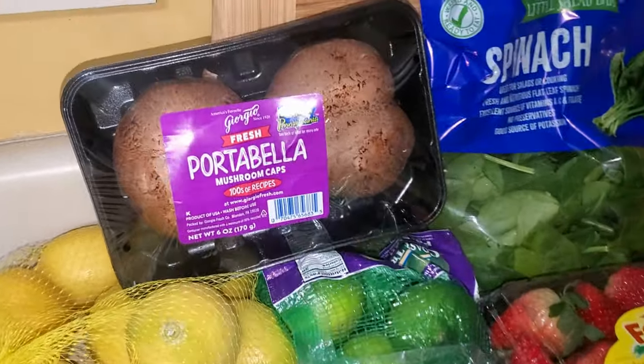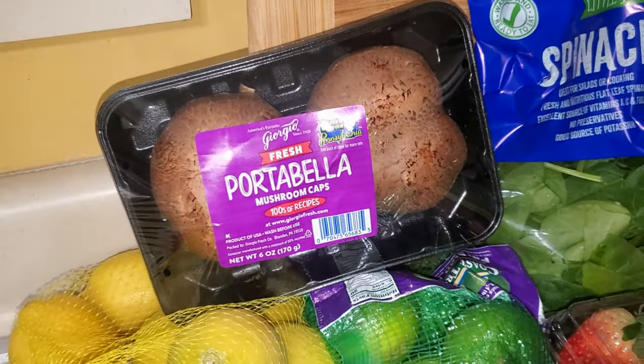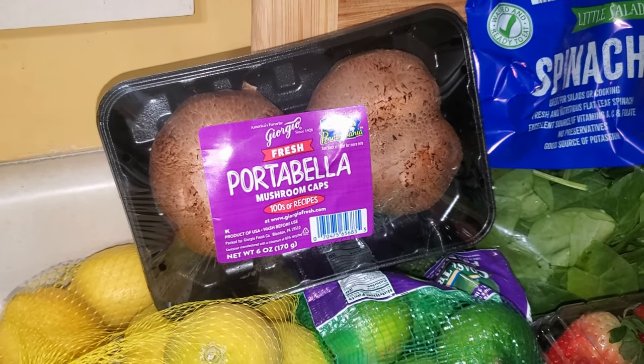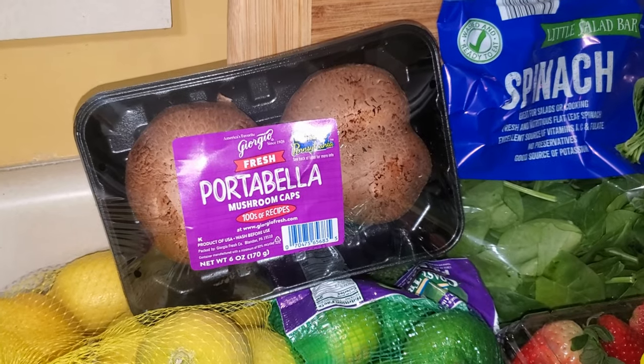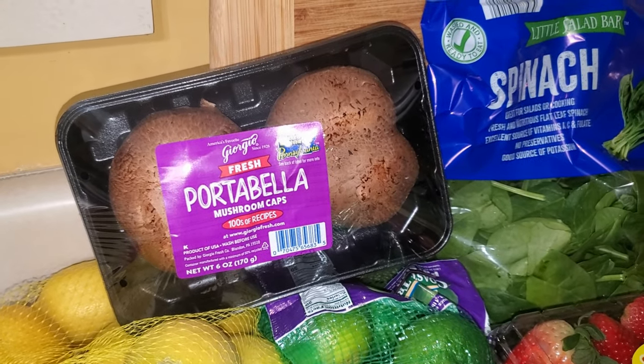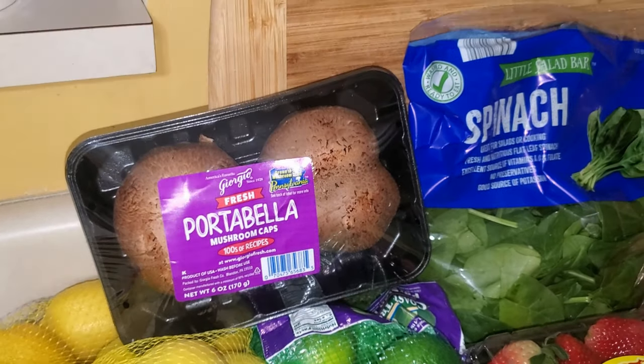I picked up some portabella mushrooms. I'm going to be making a breakfast with these. I typically don't buy portabella mushrooms, but I have a recipe for them and it's going to be in a 'What I Eat in a Day' video, which will probably be out before this one — I'll link it below if you're interested.